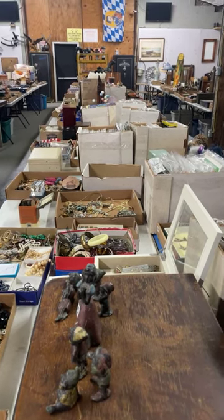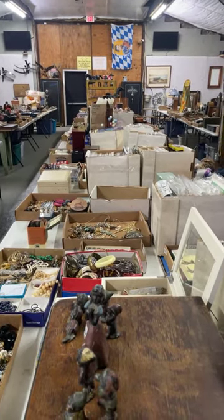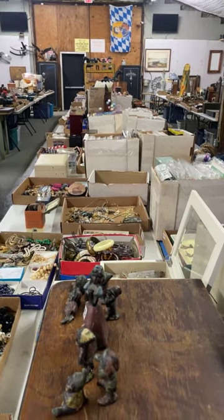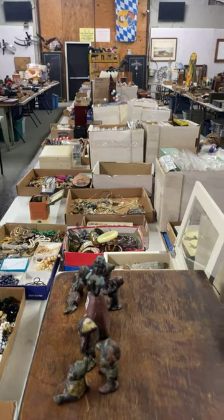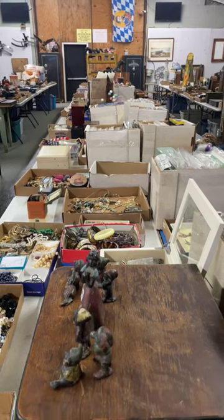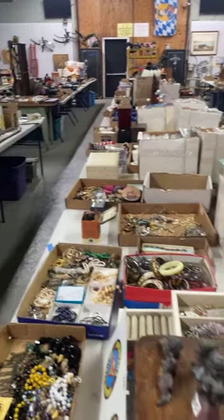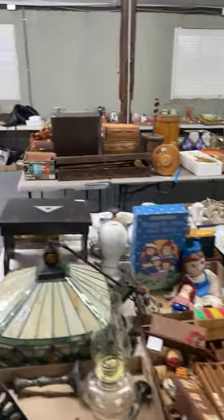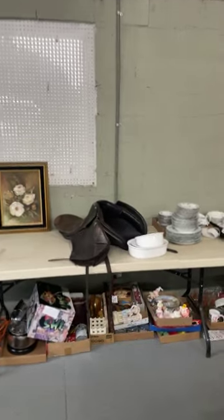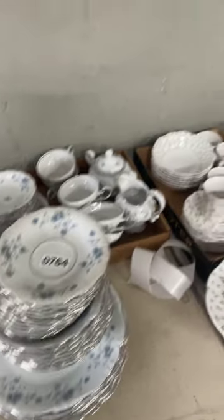I'm going to take you through the main building here, show you some lots, take you outside the pavilion in the back area. It's a local pickup sale, and that is Saturday and Sunday from 10 a.m. to 4 p.m. We will start taking consignments for our August auction immediately. There's almost 1,500 lots in here — everything has a number on it.